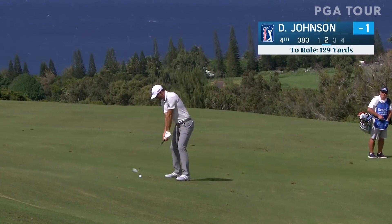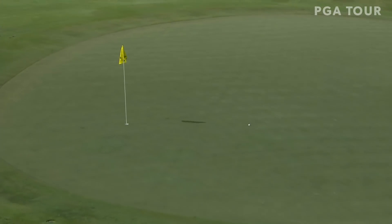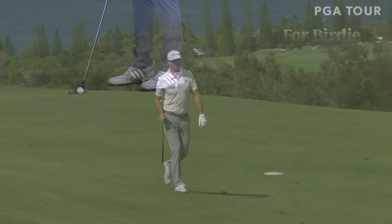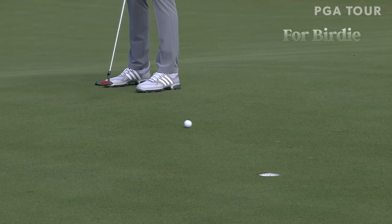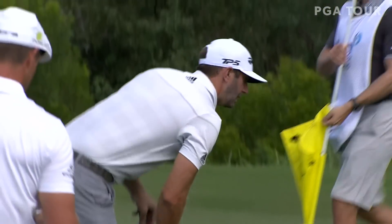Those are the events he has to put a stamp on. Here's DJ's second. He didn't like it very much, but it's gonna be alright — not hurting him too much here. Gotta go just outside the left edge, hit it firm, and he did. He has got a tremendous feel for these greens at Kapalua.